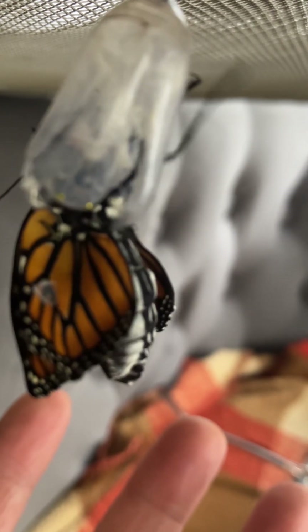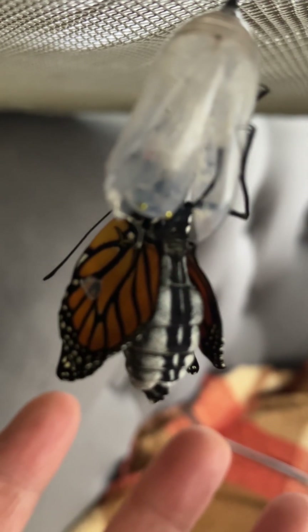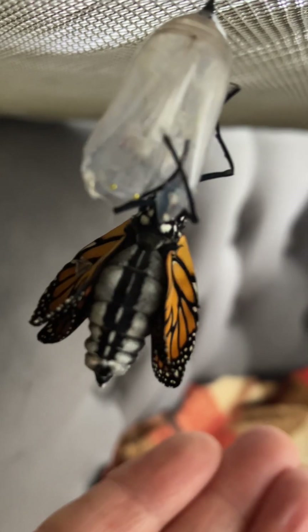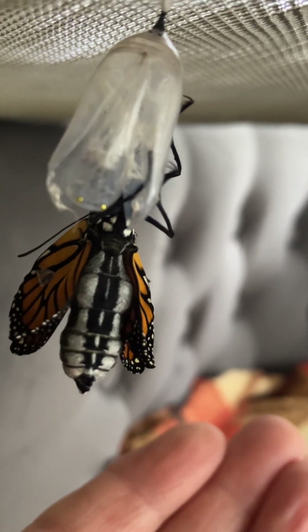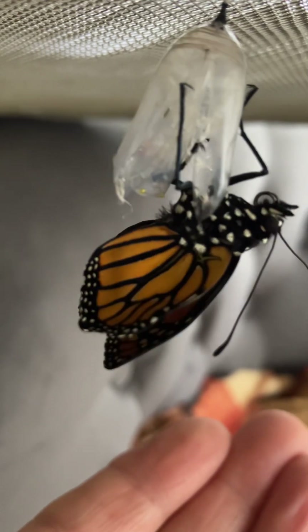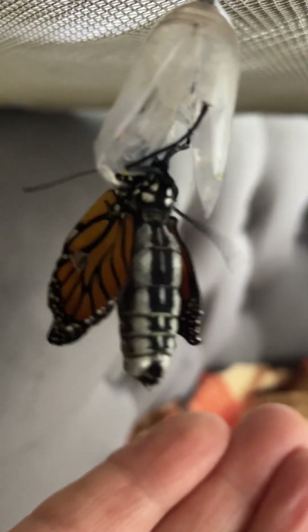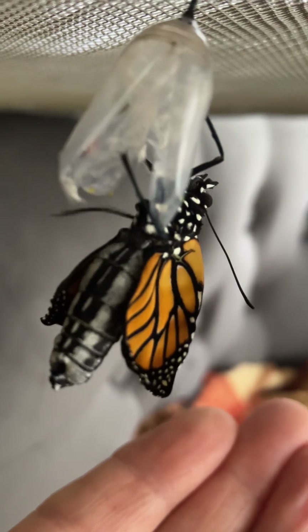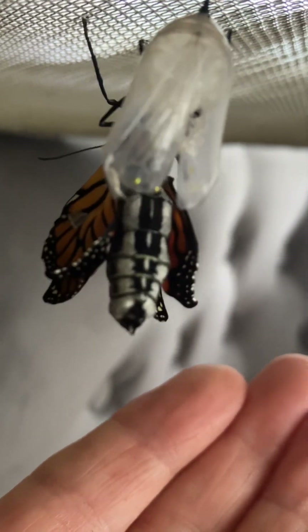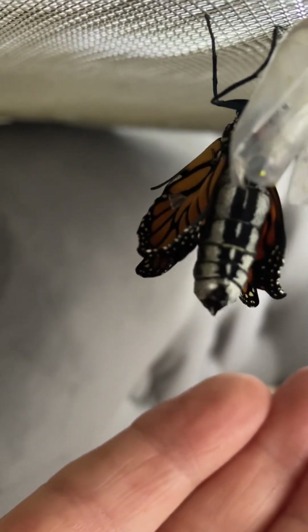Hello. Come on, you can do it. Get up there. Yeah. Got it. Thank you, God.